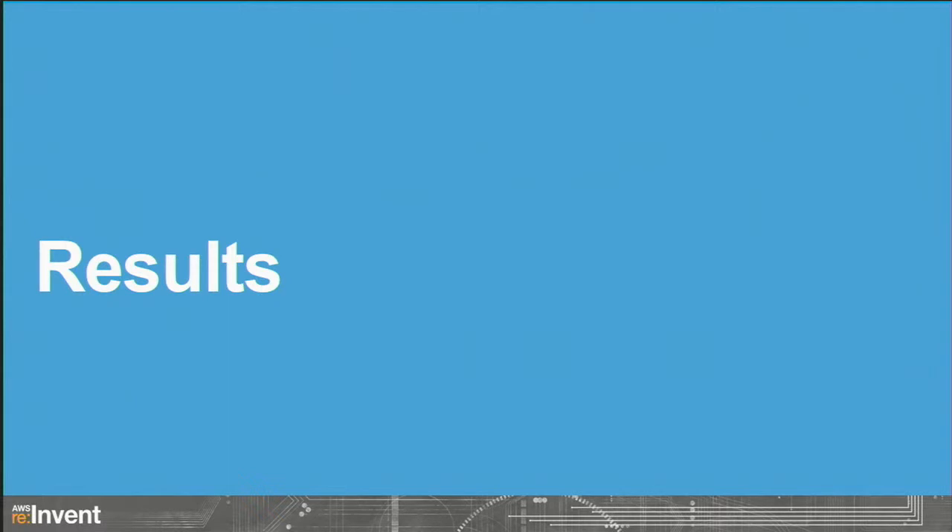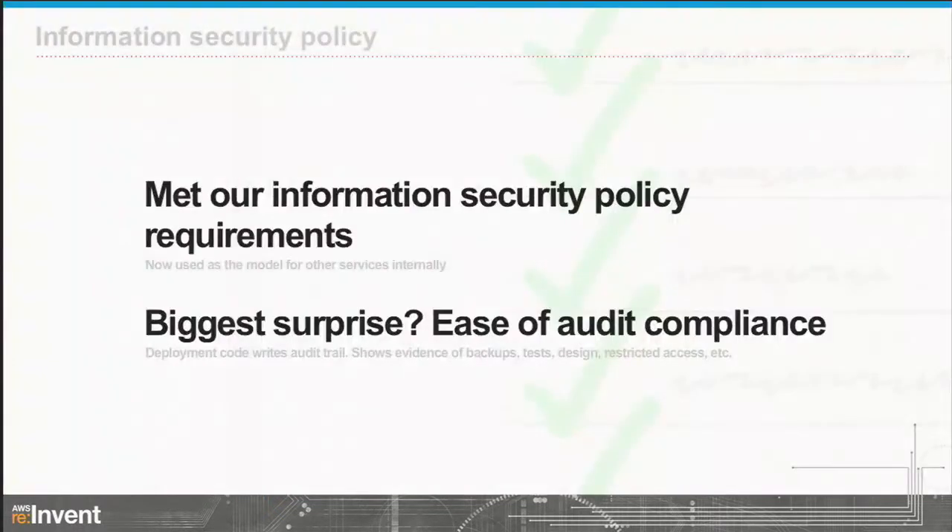That in a nutshell is the technical design. We've made some interesting choices and you've heard why. As for results over the last year: no surprise, we met our information security requirements — all 413 of them. We can provide audit evidence to our information security group and we regularly check that we meet them.